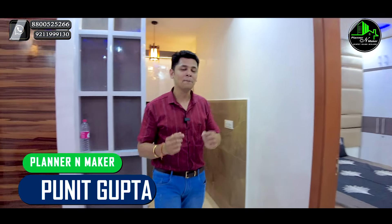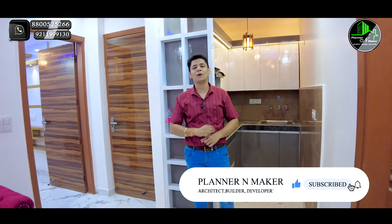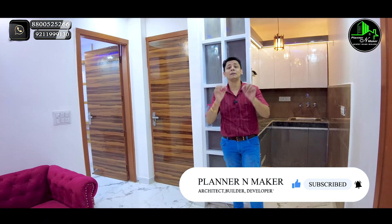Now I'm going to start the complete home tour. If you haven't seen my channel before this video, my name is Punit Gupta — subscribe to the channel and hit the bell icon so you will see these videos when we upload new ones.